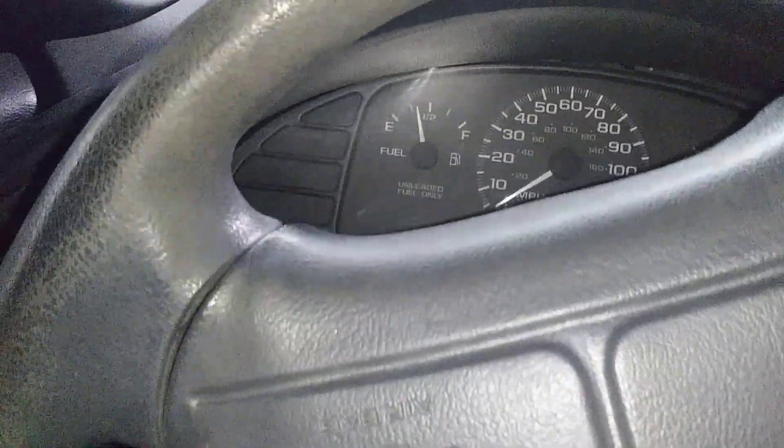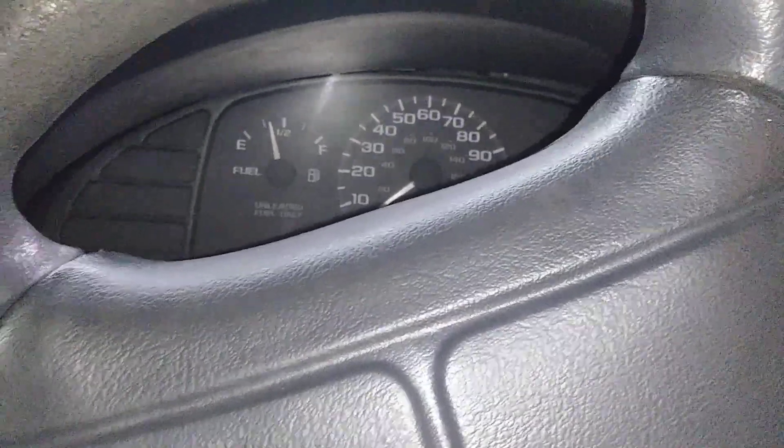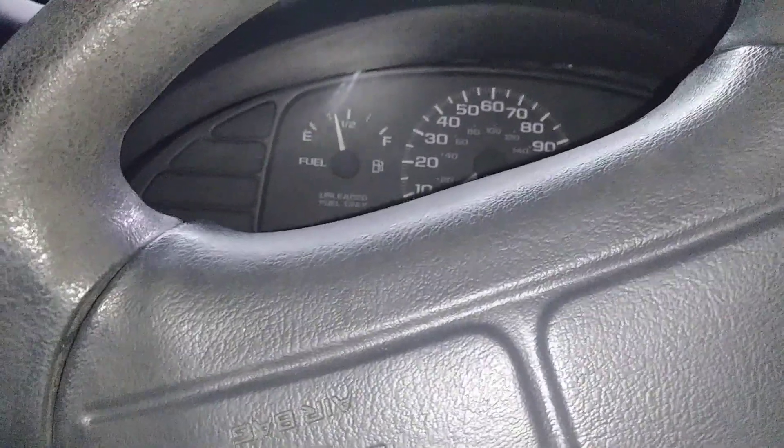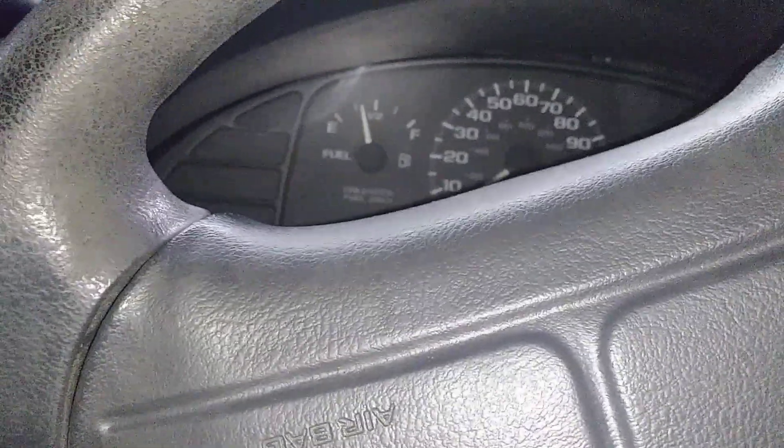Alright guys, you can't really see it, but I took the Cavalier up to the market. Since it's been a while since it's been run, I bet it flooded when I shut it off because it was still running super rich. So let's see how it starts.